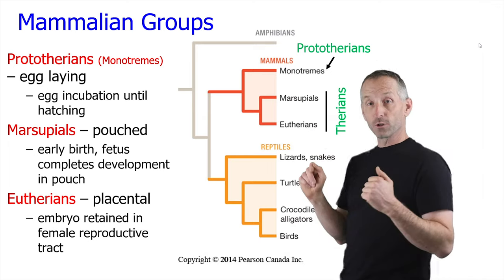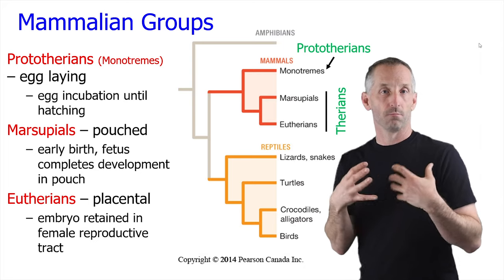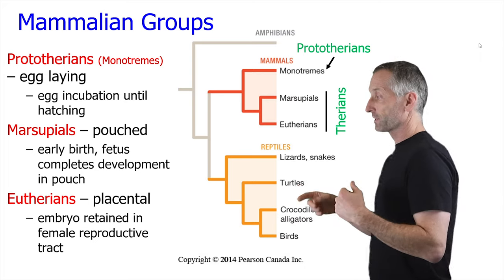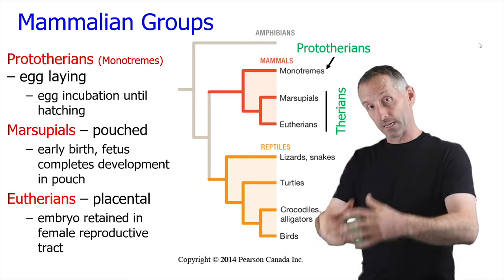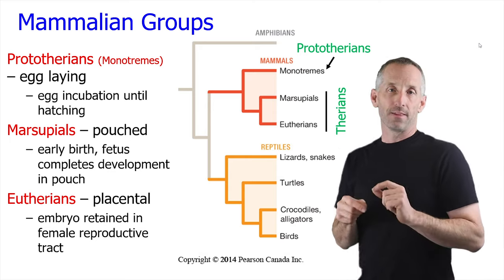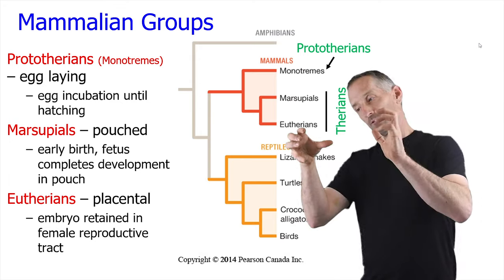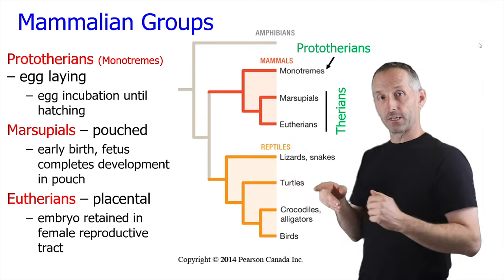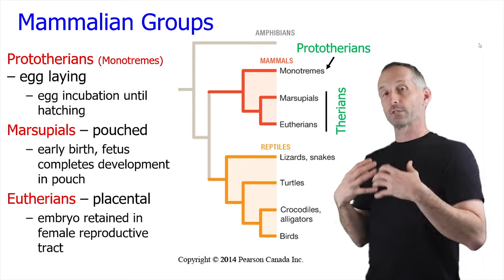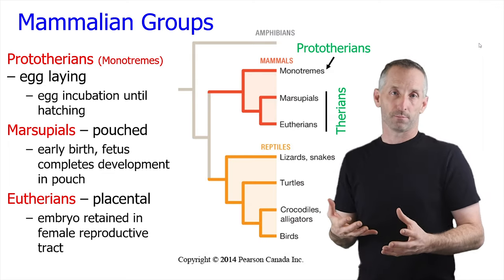When you get into marsupials, they show an additional transitional phase to eutherian mammals — marsupials give early birth. They keep the egg inside them and give birth, but very early, and then the embryo develops inside a pouch that the mother has. Whereas the eutherians, which include us, retain the embryo in the female reproductive tract and give birth to a much more developed embryo.